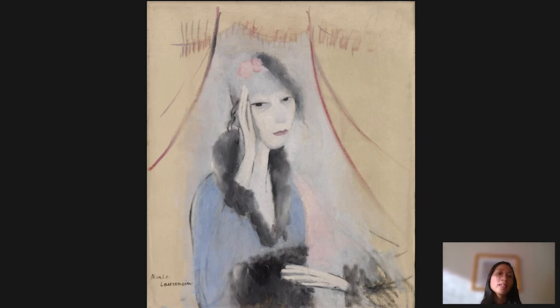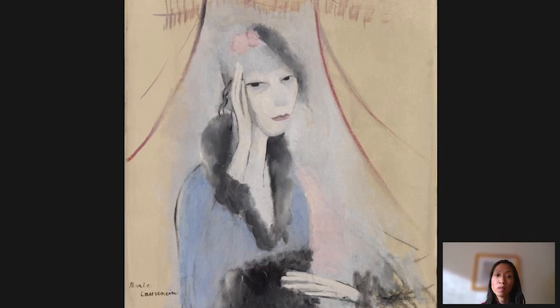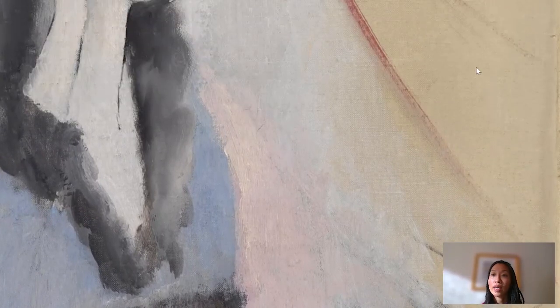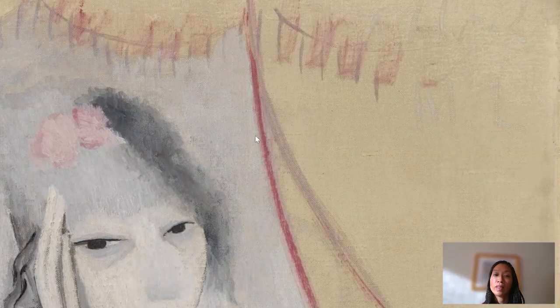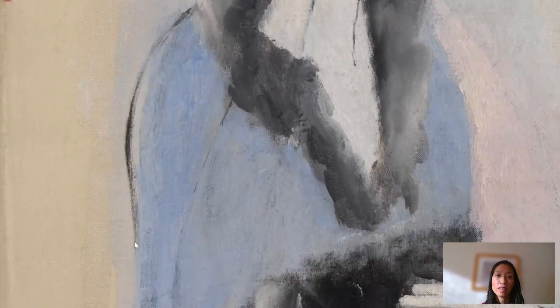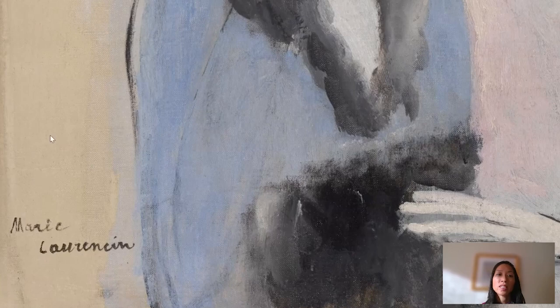Laurencin was considered a quintessentially feminine artist of her time, partly because she mostly painted women. You can see how she painted these women to be ethereal, also through her paint technique. If we zoom in a little bit, you can see how thinly she laid the paint down on the canvas. There's a very thin ground layer and these very almost transparent washes on top, which gives this canvas a very ethereal quality.